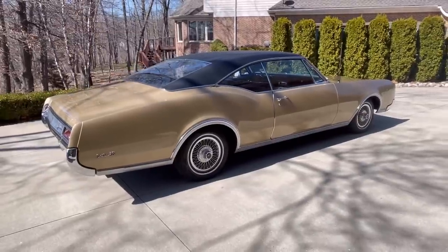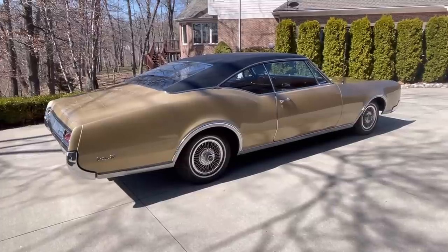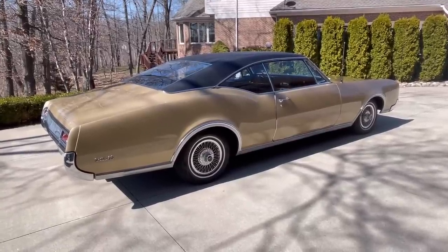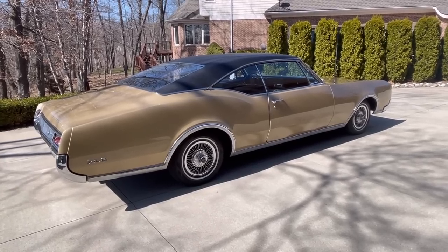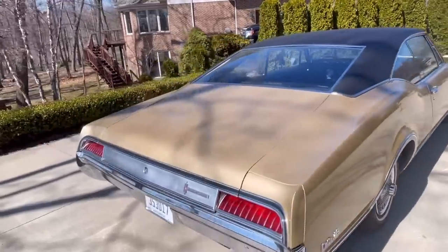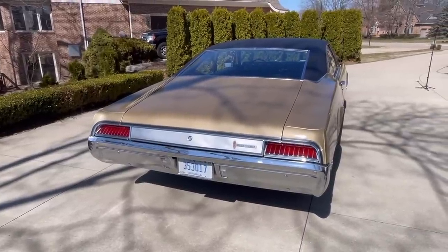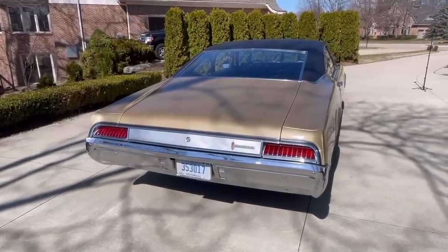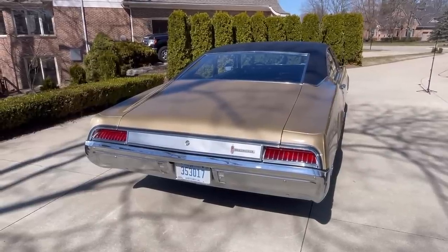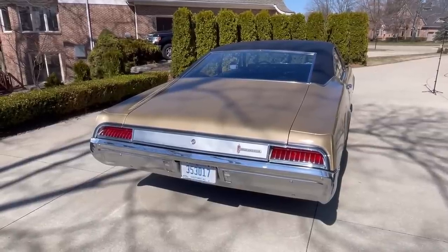In 1967, Oldsmobile sold about 14,000 of these Holiday Hardtop Coupes, and another 12,000 to 13,000 of the Custom Holiday Hardtop Coupes. So it was not a very popular car, and these cars are essentially gone today. I bought this one in Minnesota about three or four years ago — I saw it for sale on Craigslist. I was living in Chicago at the time. How do you pass up a car like this? This car has 15,000 original miles — original paint, top, interior, chrome, everything.